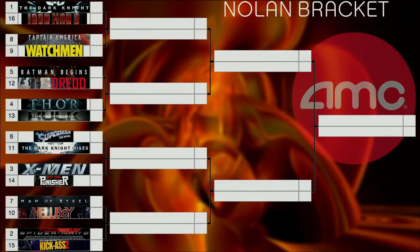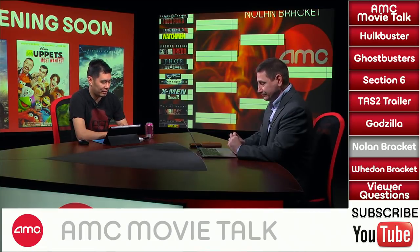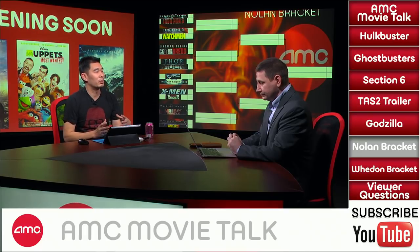Matchup four: number 4 seed Thor versus number 13 seed The Incredible Hulk with Edward Norton. People who watch the show know I actually like Thor more than the original Iron Man, so for me this is Thor's matchup. Dennis: I didn't like Thor as much, but I still favor it over The Incredible Hulk, which I really liked with Edward Norton — I wouldn't have minded if he stayed in the role. Mark Ruffalo's great as well, but Thor wins. Chris Lee agrees: Thor, though it's a tough one.